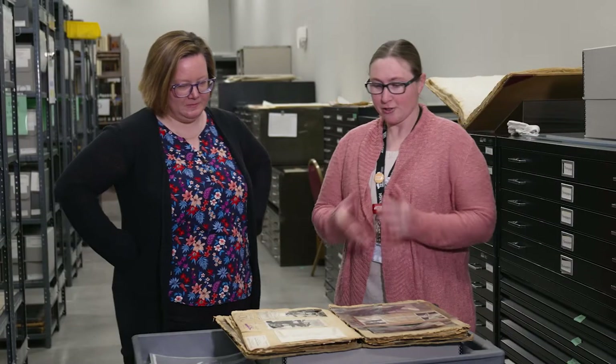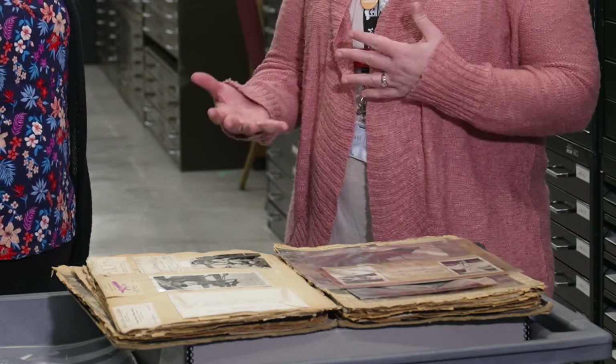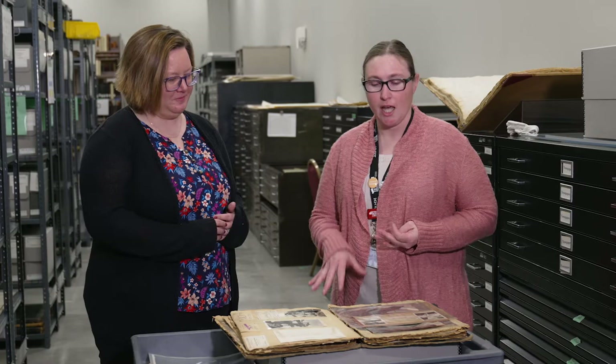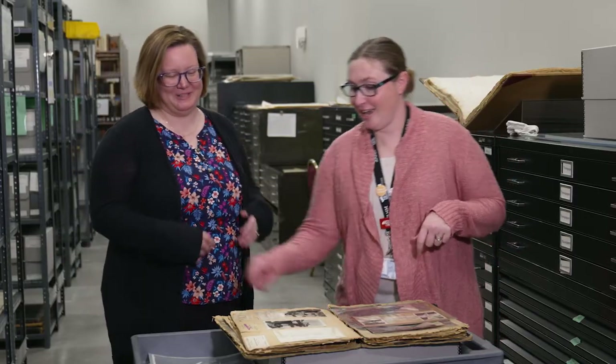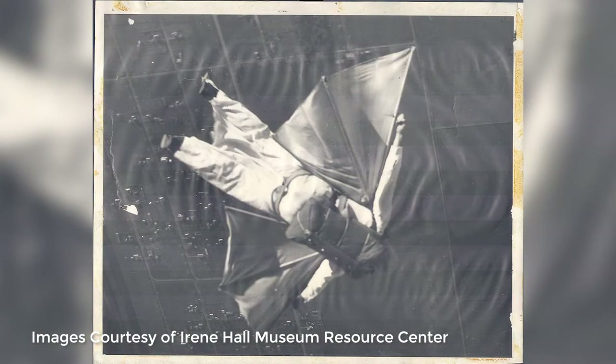In front of us here I do have one of our scrapbooks and a few pictures. When people donate items to us, a lot of times they give us donations of what they've done in their life. This gentleman is Mickey Morgan and he was known as the Batman — he made himself a gliding suit so he could fly. We do have some images here. This is him in his outfit that he made, and he would jump out of planes and glide through the air, then use a parachute for landing.